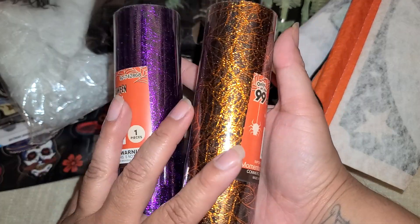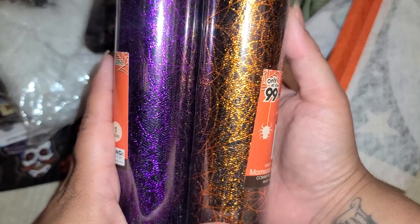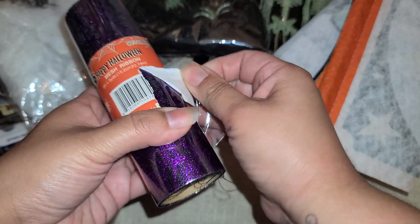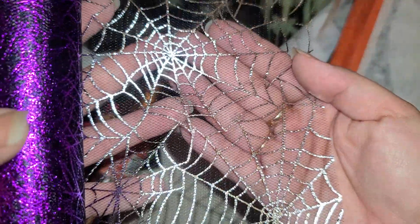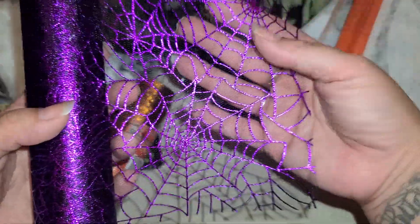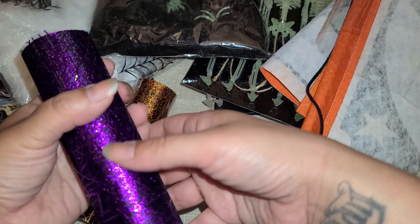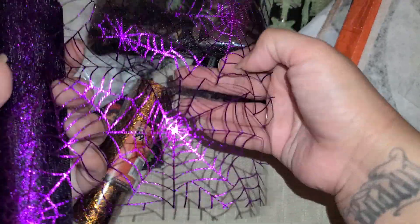I saw these foil spider webs and started second-guessing myself. I know I have glitter spider webs from Dollar Tree in my stash from last year, but this is a foil, so I wasn't sure if I had a foil spider web. I wanted to get it now because I can go tomorrow and it's gone sometimes. These were a dollar. Let's open it and see — oh, look! If you use it this way it looks silver, this way gold, or purple this way. Oh man, I really like this — I think I actually like this better than the glitter!